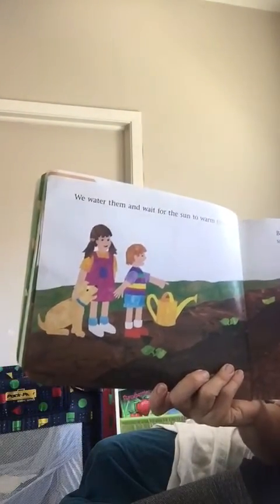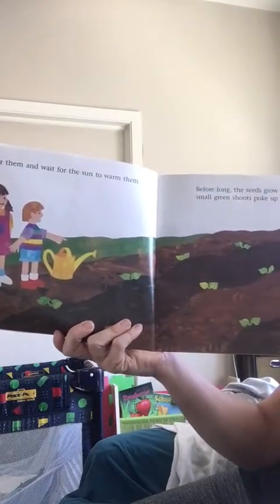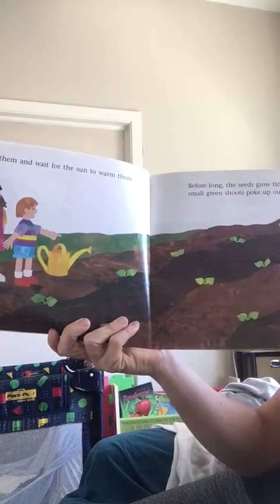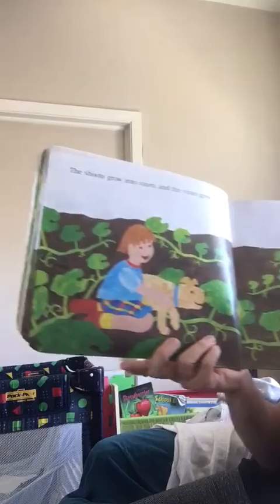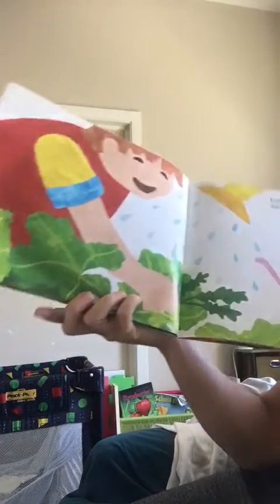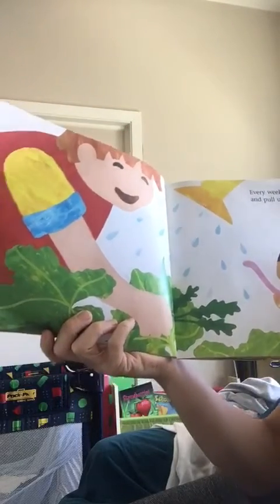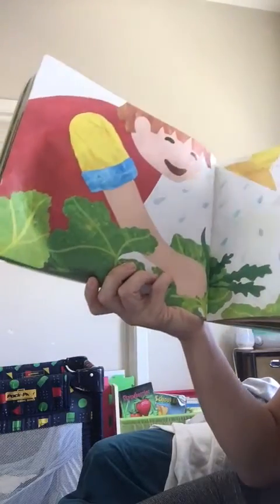We water them and wait for the sun to warm them. Before long the seeds grow tiny roots and small green shoots poke up out of the ground. The shoots grow into vines and the vines grow longer. Every week we water them and pull out lots of weeds to keep it healthy.